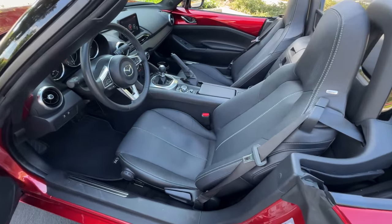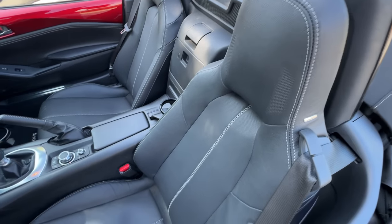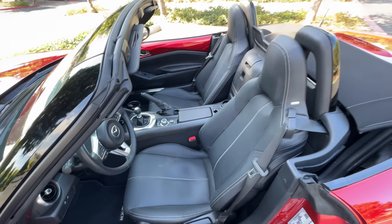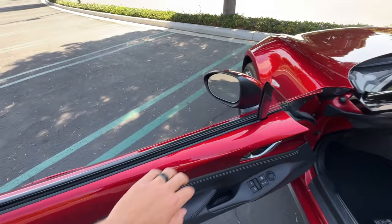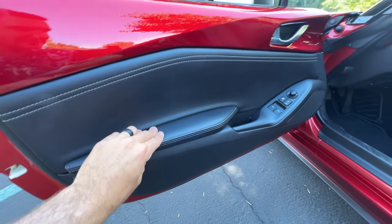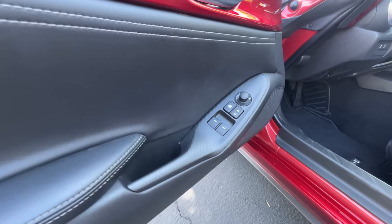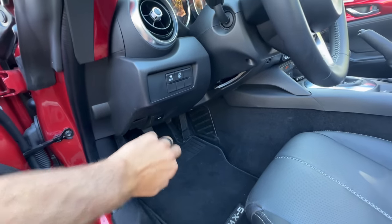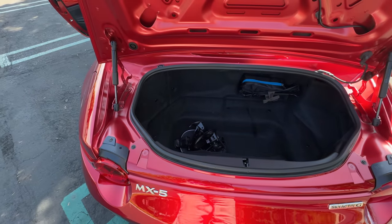Looking inside at this black leather interior — on GT trims you get gray contrast stitching, seat perforation, seat heating, and manual seat adjustments. There is a Bose nine-speaker sound system including speakers in the headrests. On the doors there's body-color matching trim up top, leather inserts including for the armrest, hard plastics down low, fake carbon fiber trim, two one-touch-down windows (not up), and power-adjusting but not power-folding door mirrors.